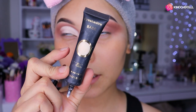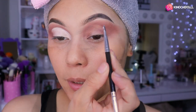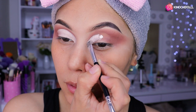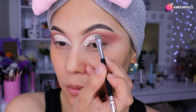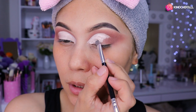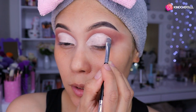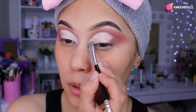Para este look como es súper sutilón, voy a estar utilizando esta prebase de sombra blanca y una brochita pequeñita planita. Entonces vámonos a estar haciendo nuestro corte, trazando poco a poco. Les digo que utilicen blanco porque va a destacar mucho mejor, y así no es necesario utilizar una sombra súper oscura en esa parte, ya que queremos un look súper sutilón.